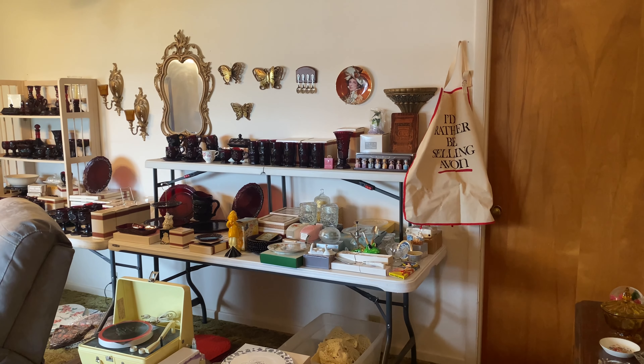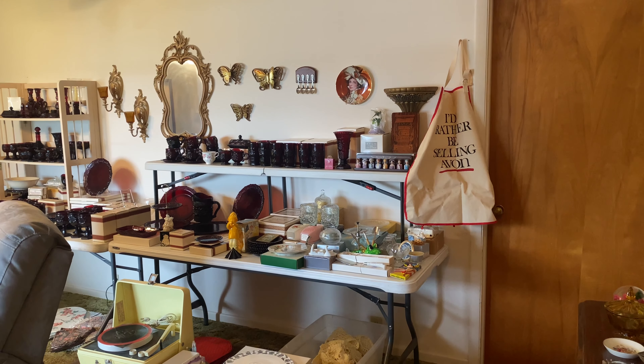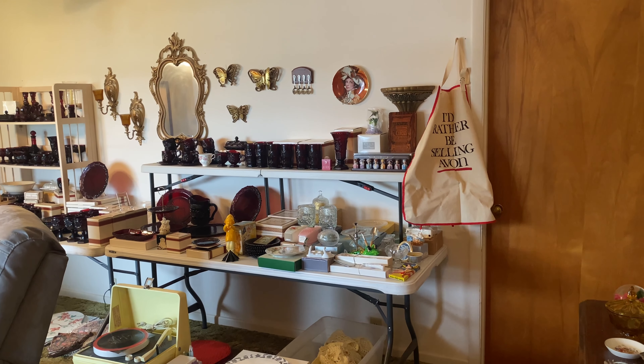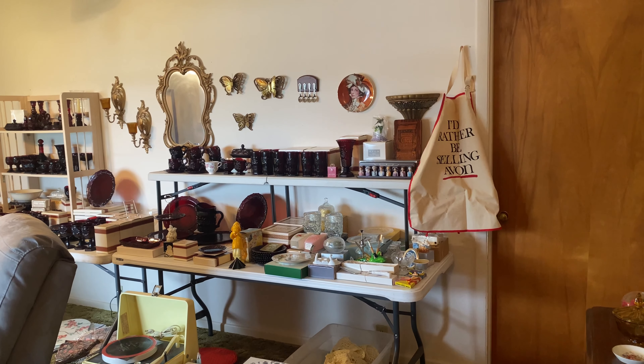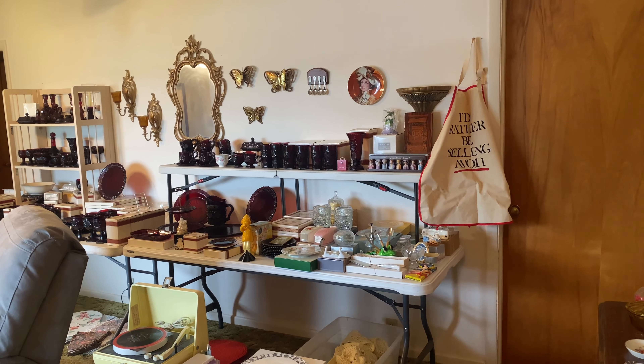I'm going to show you some items from our upcoming estate sale near Peoria, Texas. In the last 24 years of doing estate sales, we have nicknamed many of the houses so that we can remember them.